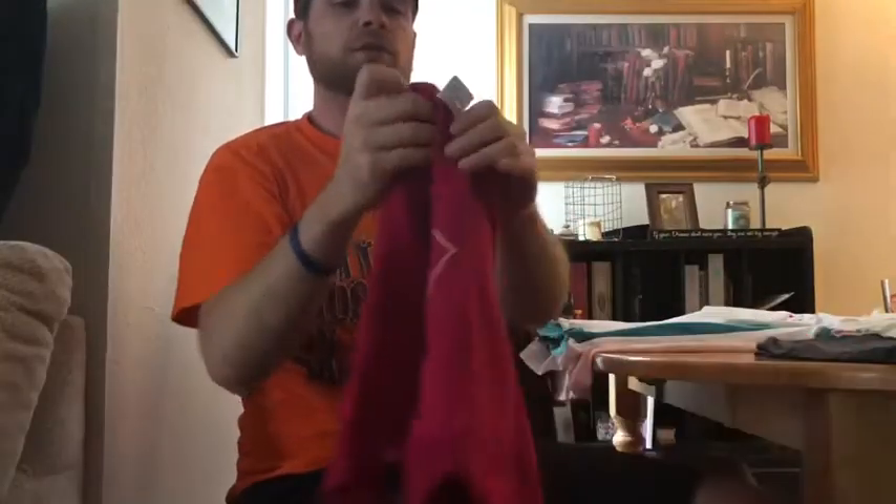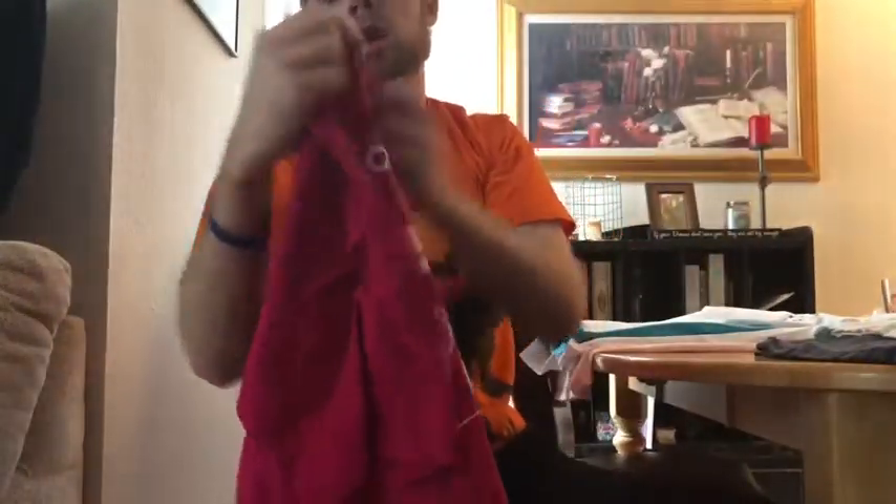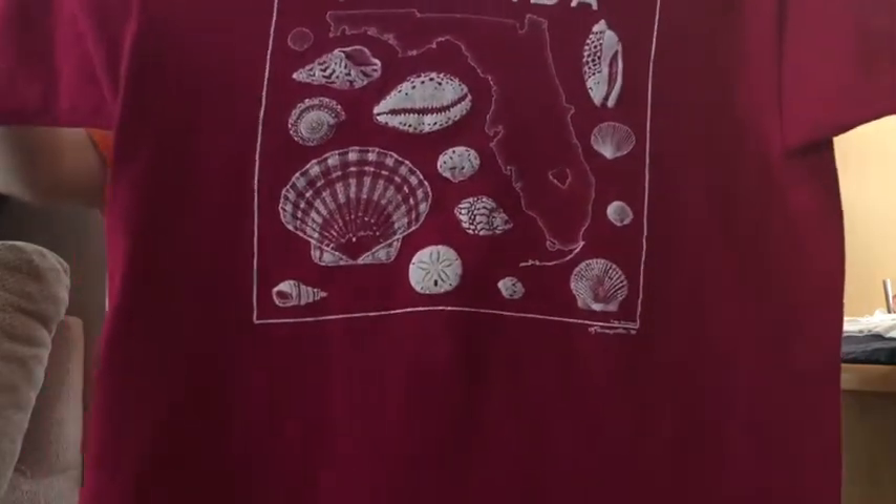This one is single stitched as well, on an old Fruit of the Loom, also a size large. It's like a cool lake color — it's red but it's on its way to purple, magenta. We'll go magenta — just a big Florida graphic with a bunch of seashells, single stitched again, nothing on the back.